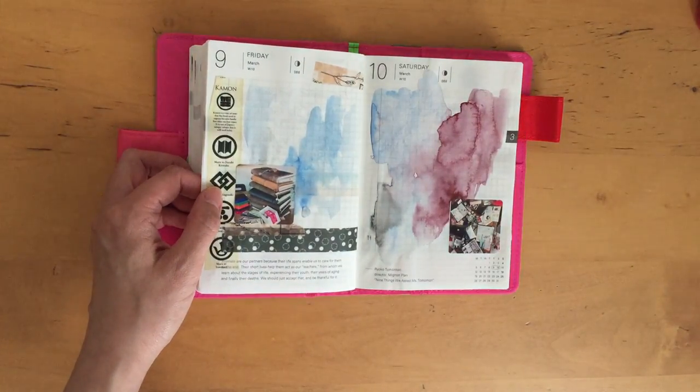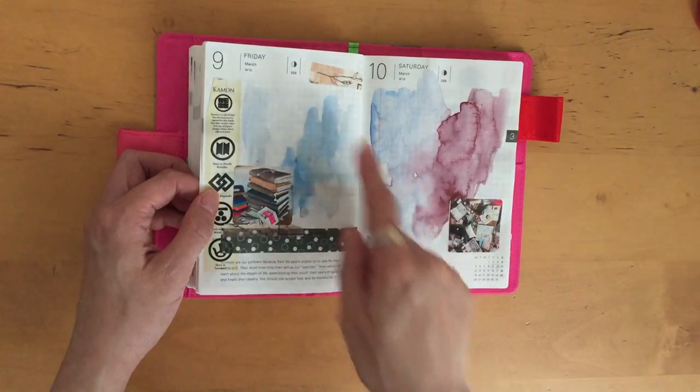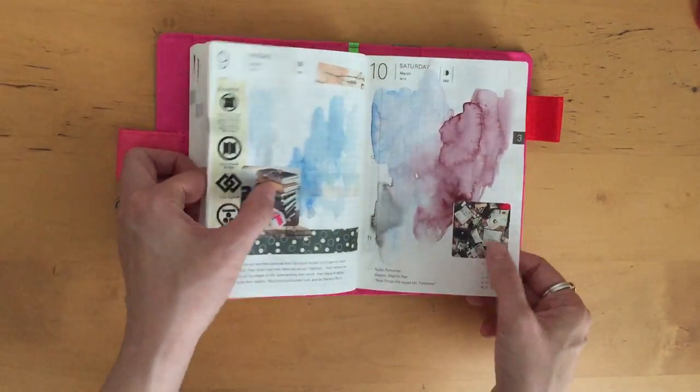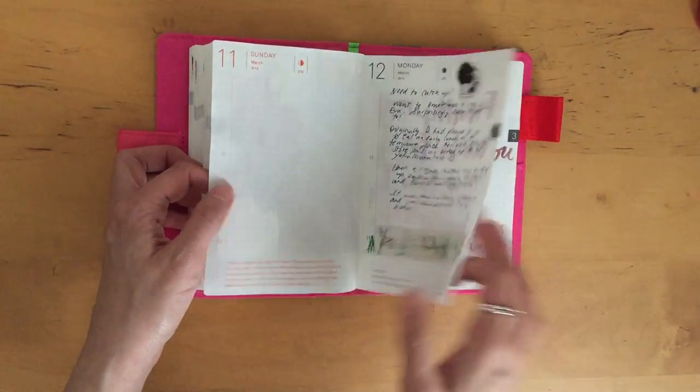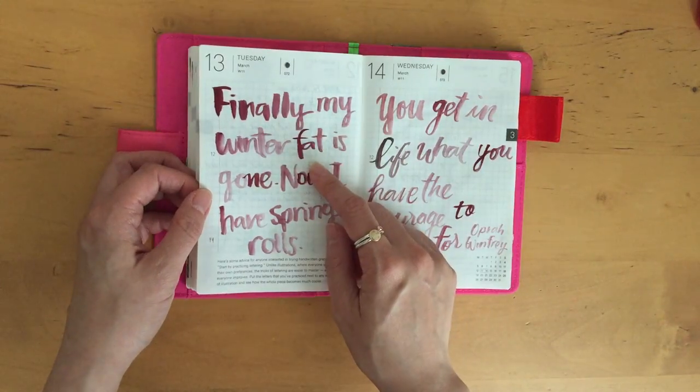This weekend was the meetup weekend so I have to write about that — I stuck the photos in there but I need to write about it. This is funny — I think I saw this on Facebook: 'Finally my winter fat is gone, now I have spring rolls.' So funny.